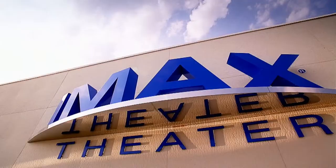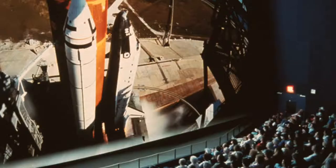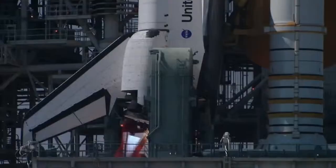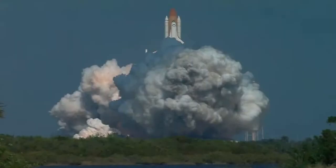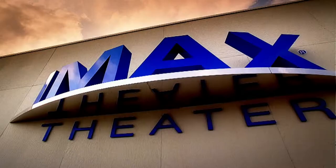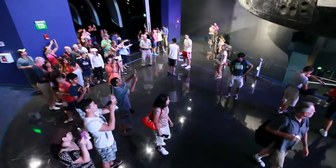Kennedy Space Center is home to some of the largest movie screens in the world with their twin IMAX theaters. The IMAX screens provide you a five-story cinematic 3D experience of space like no other, shot by astronauts. With IMAX, you'll leave the Earth without even leaving your seat.